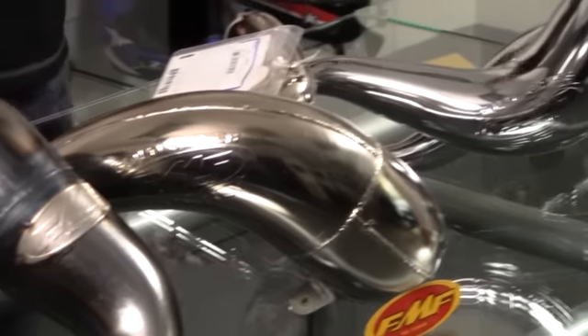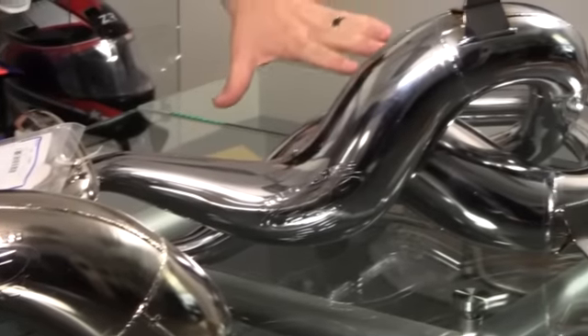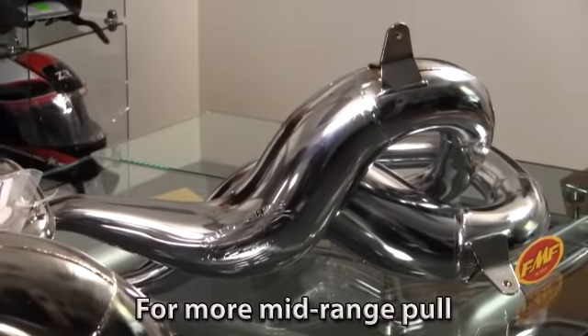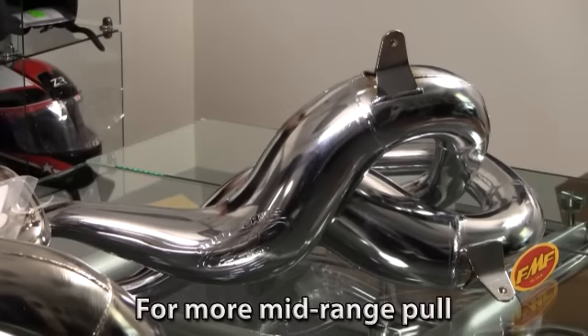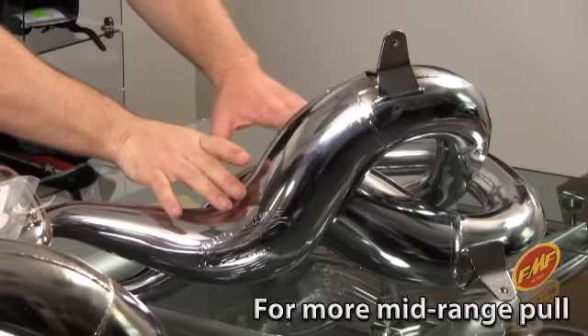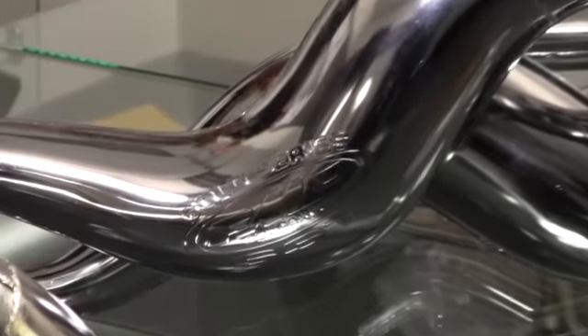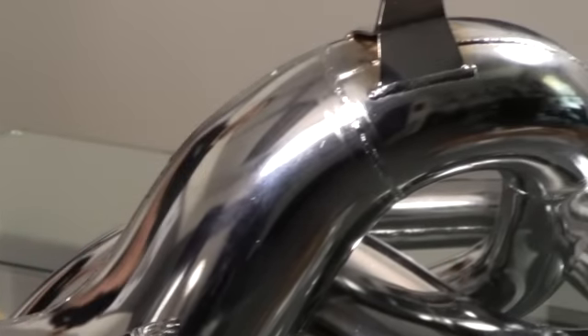Moving along to the SST series from FMF — this is more of an all-around pipe but more focused towards mid and high-end power. This is actually a twin set for a Banshee — those things just scream. So for motocross guys and anywhere you're just letting the thing rip, that's your pipe.